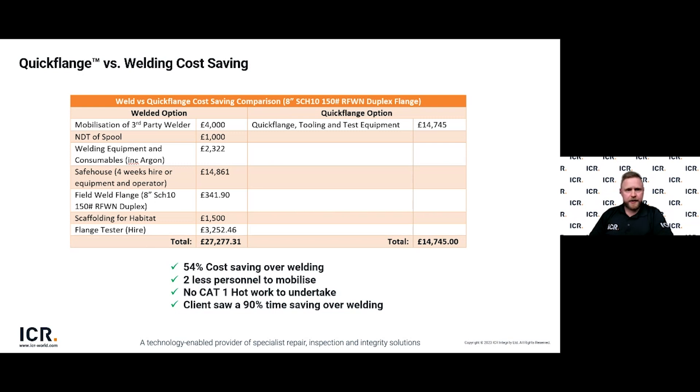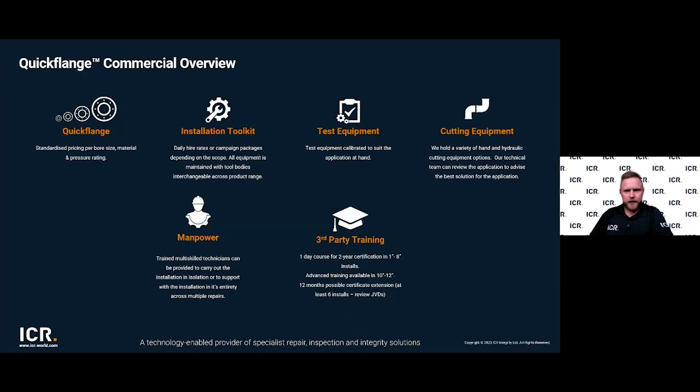The Quickflange cost displayed was based on a 21-day hire — a week in transit to the asset, a week to complete the installs, and a week to return onshore. For an onshore facility the hire duration would be just a matter of days, and with more efficient transit schedules it would be less still. To conclude, I'd like to run through a quick commercial overview of the technology and what Quickflange can provide.